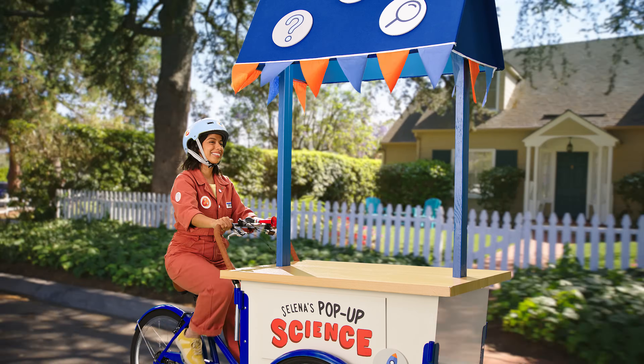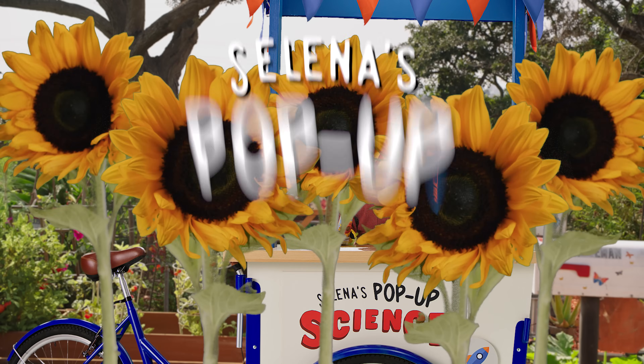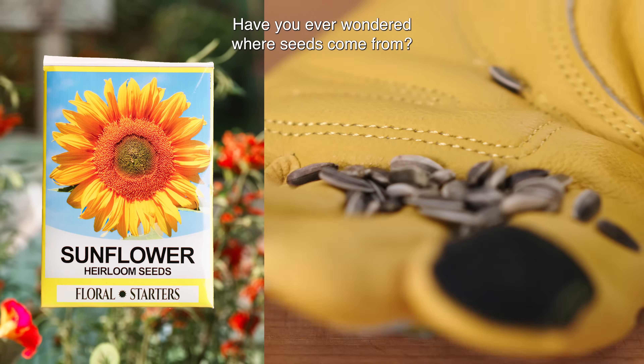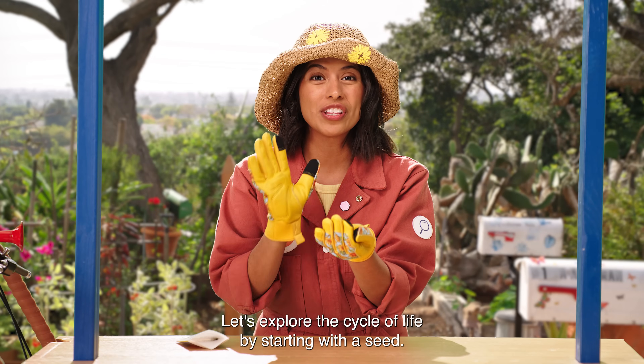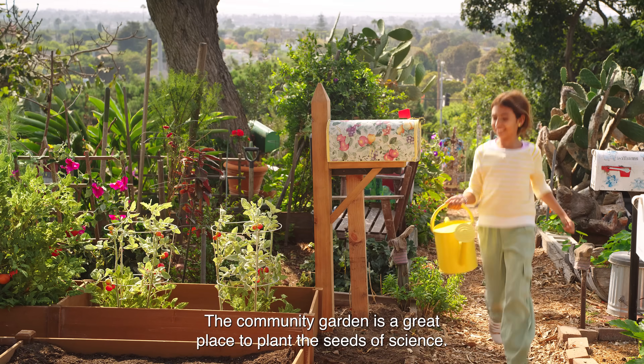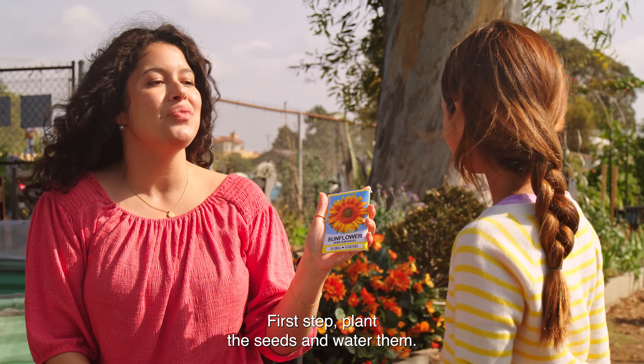It's pop-up science! Have you ever wondered where seeds come from? Let's explore the cycle of life by starting with a seed. The community garden is a great place to plant the seeds of science. First step: plant the seeds and water them.